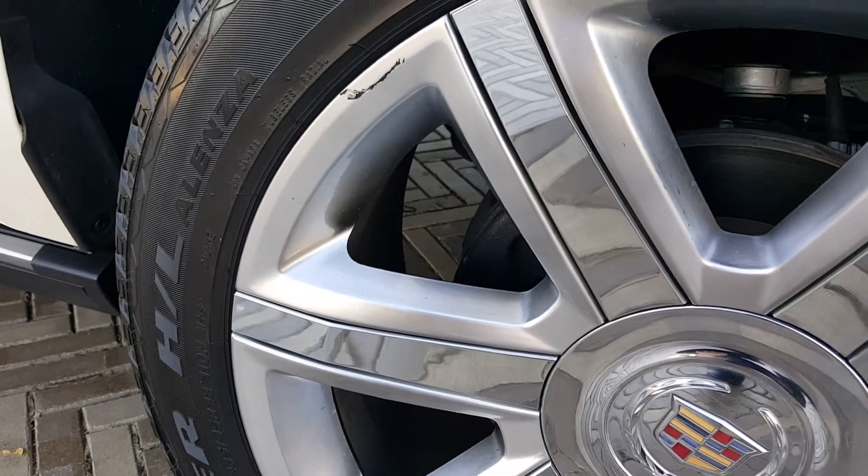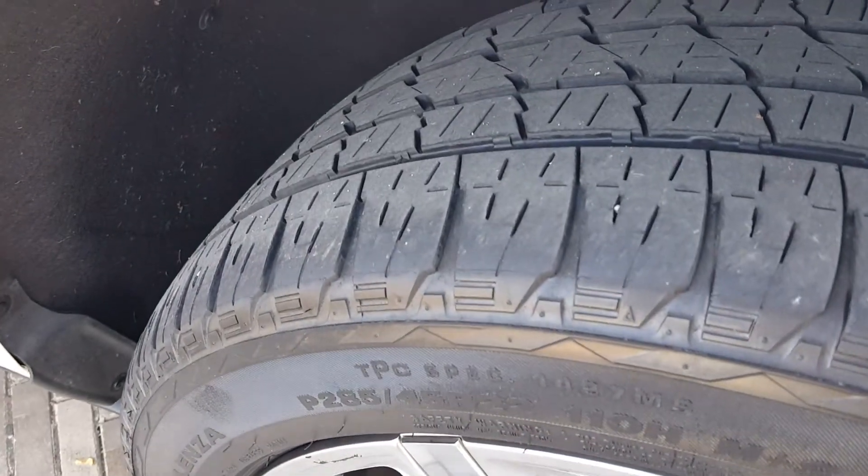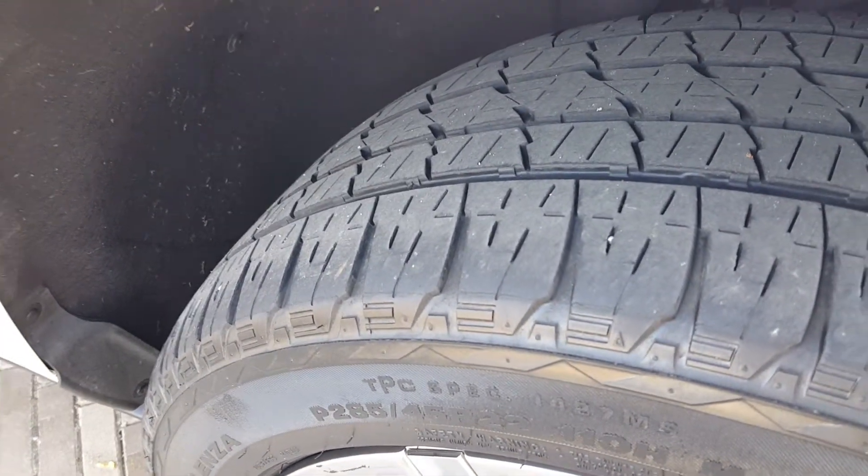I actually do have a wheel guy that could get those fixed for us, which I'll look into if you're interested in the vehicle, but it was a trade-in, one owner vehicle.